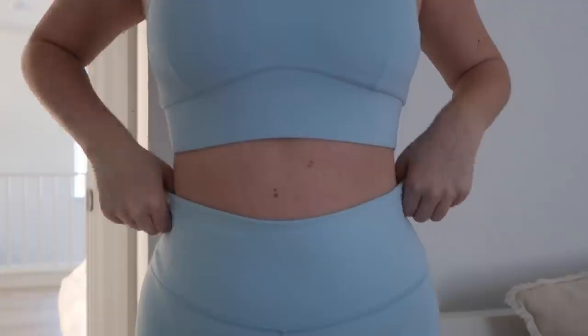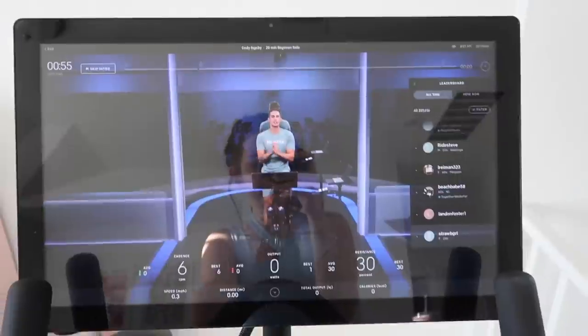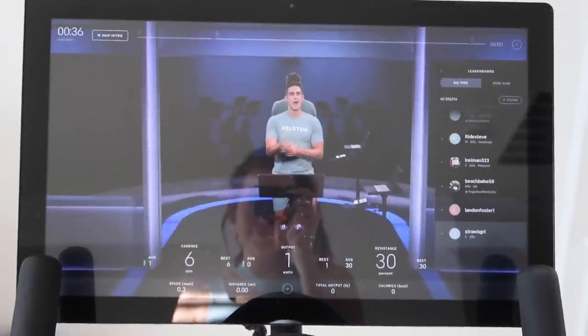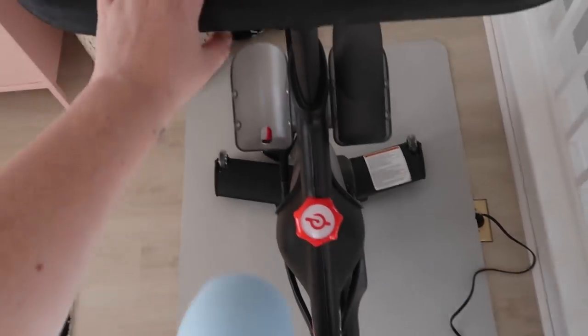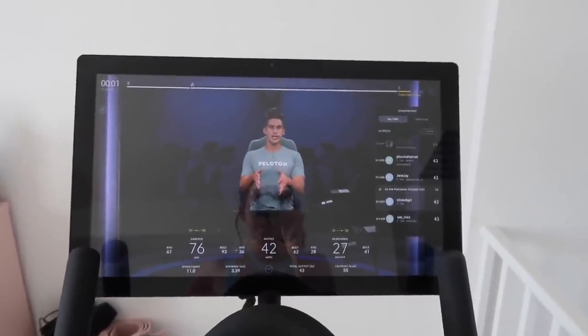We're starting to play — Hugo is doing a 20-minute beginner ride on the Peloton. First and foremost, resistance on the ride on your touchscreen. I am so proud of you for showing up today. Almost 50 on that resistance — this might be a step on your journey.